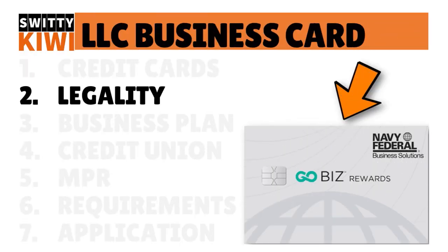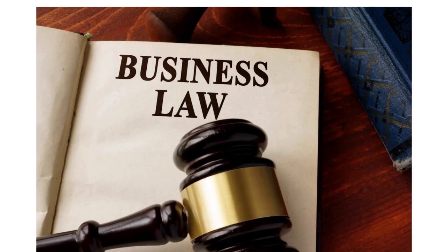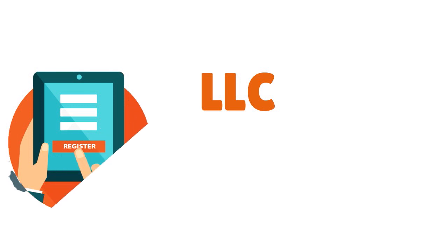Step number two: if your goal is to get a high limit business credit card for a new LLC, you need to think about legality. Legality is very important. First of all, you need to establish your business as an LLC. Do not remain a sole proprietorship, and don't try to have an S-Corp or C-Corp. You want to remain an LLC — a limited liability company — and register with the state where your business will operate.